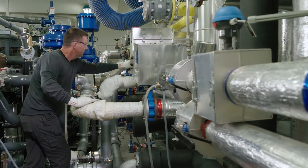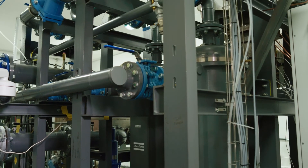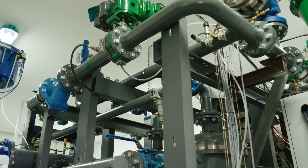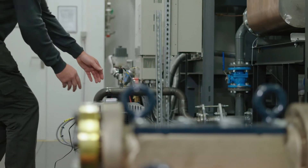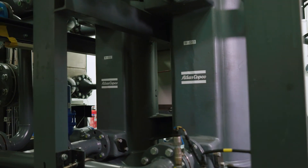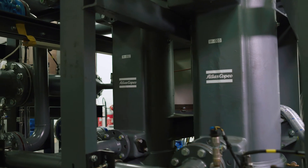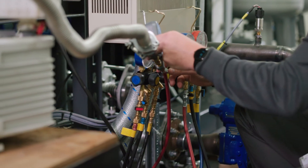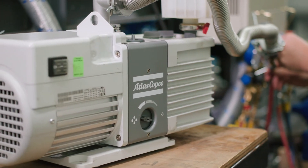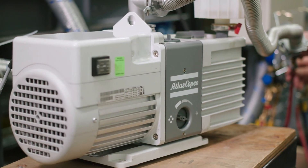Atlas Copco strongly believes in the potential of modular ORCs for transferring low-temperature geothermal heat into locally distributed renewable power, tailored to distributed heat networks. Applicable to other heat sources such as industrial waste heat, this technology will contribute to a sustainable future of renewable electric power generation and distribution.